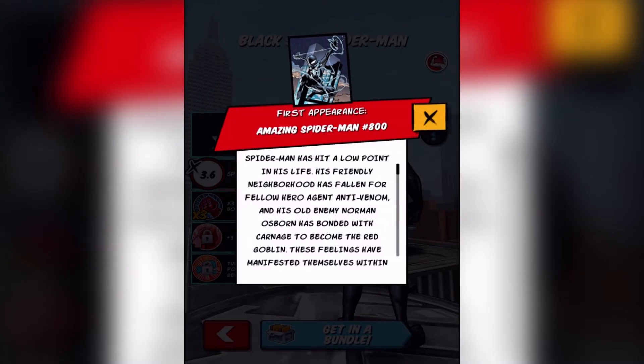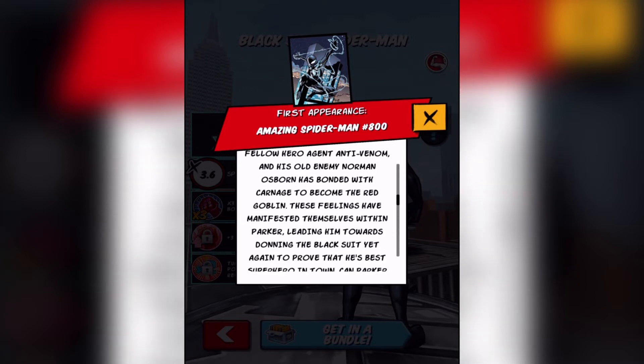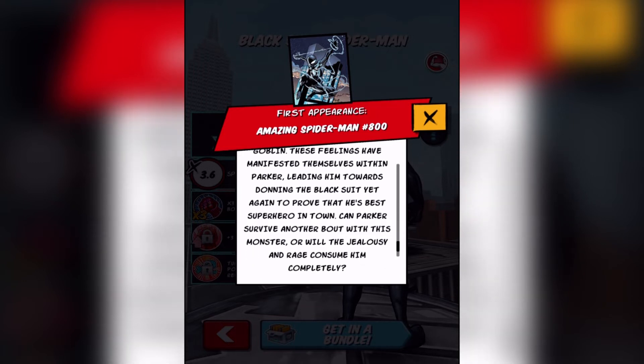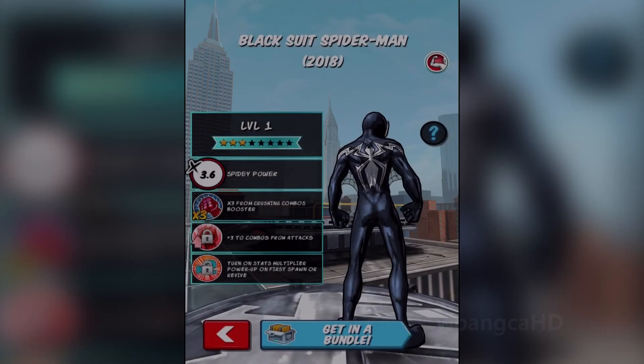First appearance: Amazing Spider-Man issue number 800. Spider-Man has hit a low point in his life — his friendly neighborhood has fallen for fellow hero Agent Anti-Venom, and his old enemy Norman Osborne has bonded with Carnage to become the Red Goblin. These feelings have manifested within Parker, leading him to don the black suit yet again to prove that he is the best superhero in town. Can Parker survive another bout with this monster, or will the jealousy and rage consume him completely?